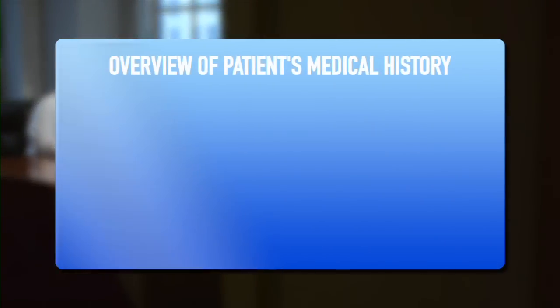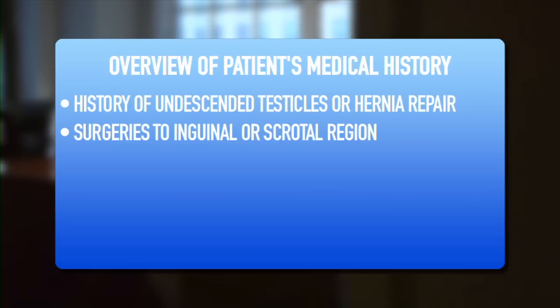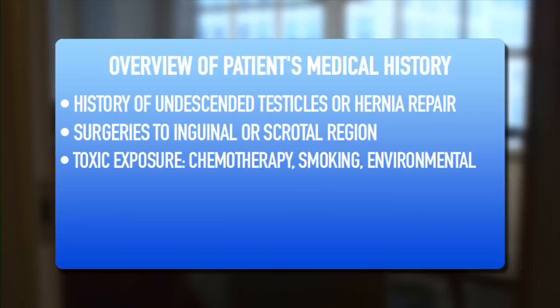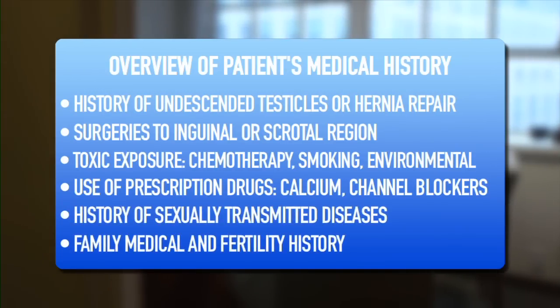The history for male infertility encompasses a history of undescended testicles, surgeries to the inguinal or scrotal region, a history of toxic exposures whether it's chemotherapy or environmental toxins, certain prescription drugs that can affect male fertility, and a family history — specifically, is there a family history of infertility?